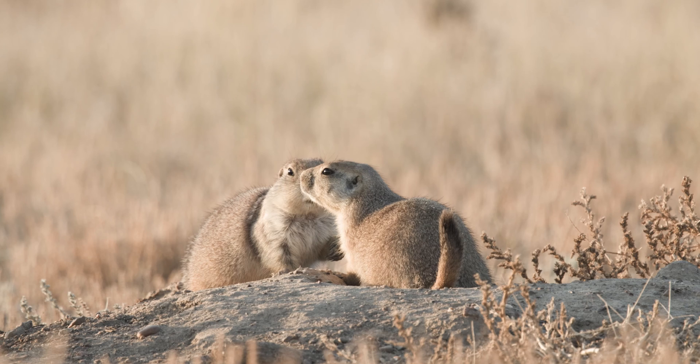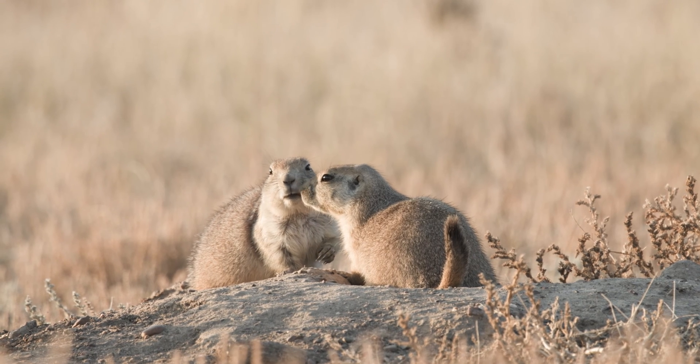We'll be able to see interactions, learn about behavior, and learn about the conditions inside the burrows, because we have other sensors like relative humidity and temperature on these tags. All that information is currently unknown.